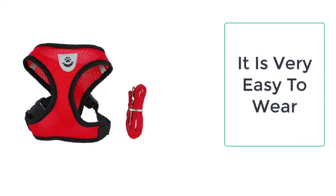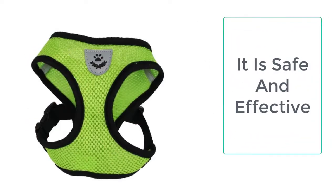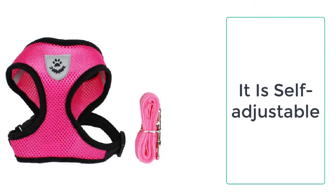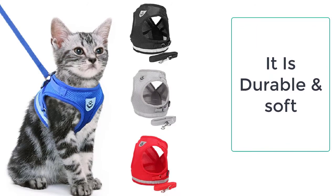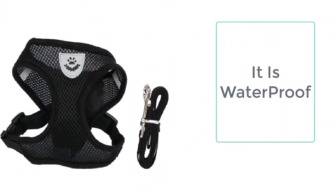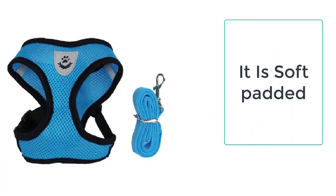Escape-proof cat harnesses are particularly important because it is very unsafe to attach a leash directly to a cat's collar. The escape-proof cat harness is easy on the pet, and cats will remain comfortable in the harness. A leash attached to the collar can damage the cat's fur and make the pet uncomfortable.